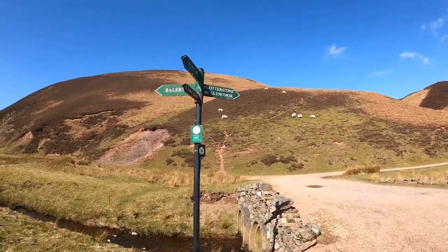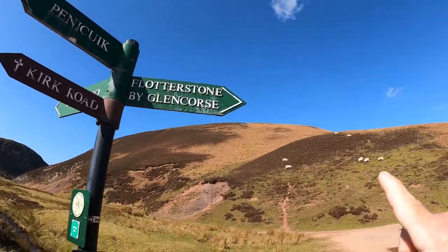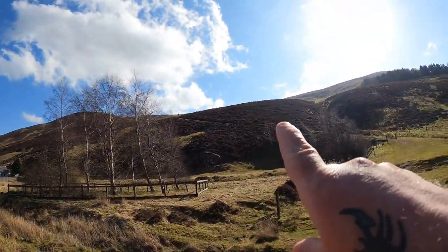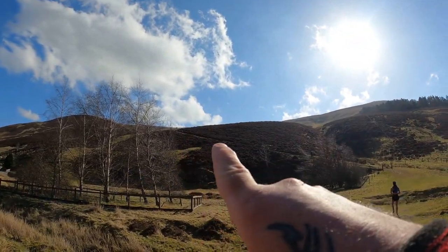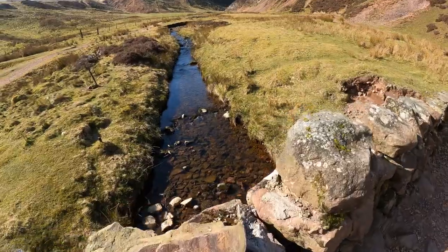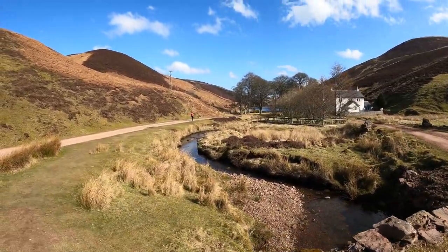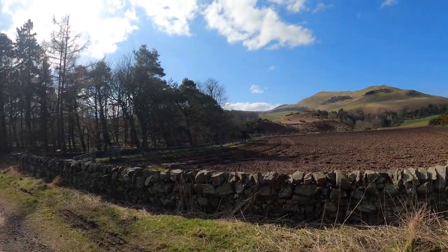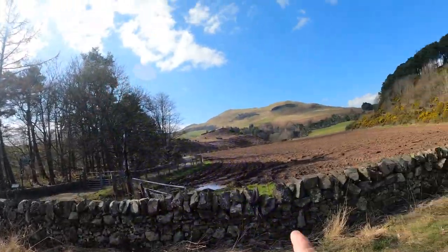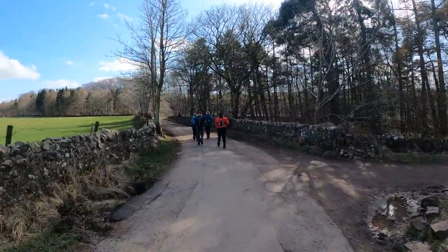There we go guys - this is off the track and this is where we're heading, Flotterstone. We've totally followed this path here. That'd be a cracking place to live there, wouldn't it? As you can see, we've come down off Scaldlaw, down the hill. Welcome back guys - let's see where we are. That was the first one we climbed today, so we've just followed the path all the way along, and then past the reservoir, back again.